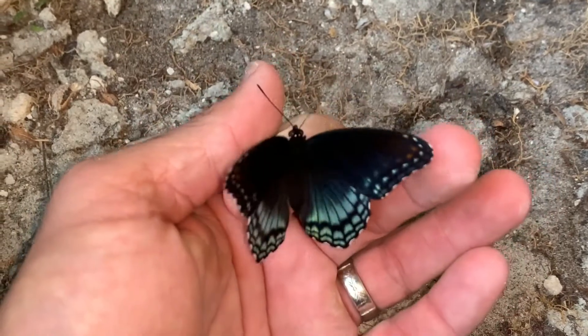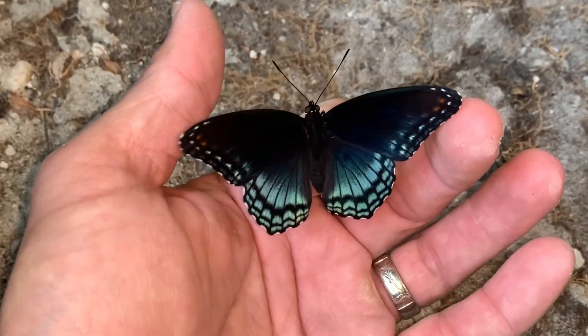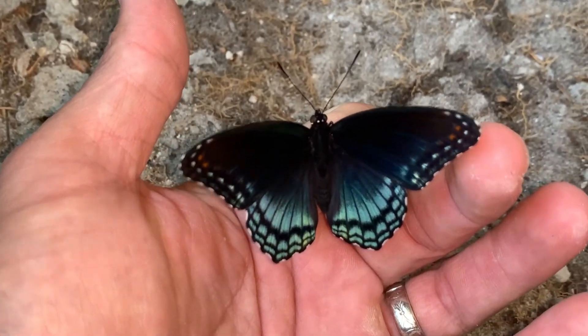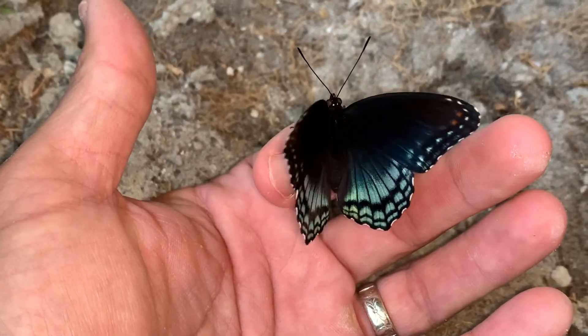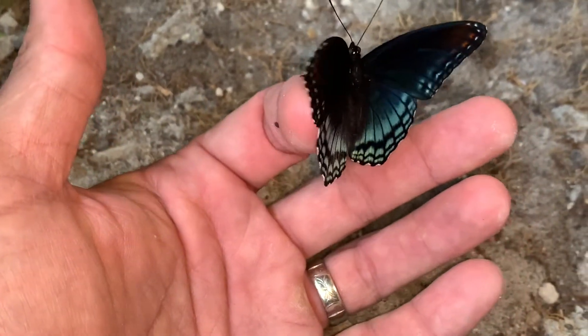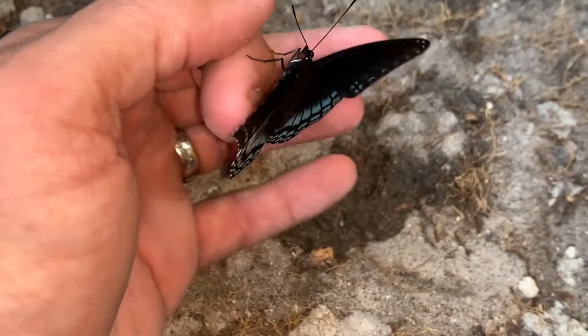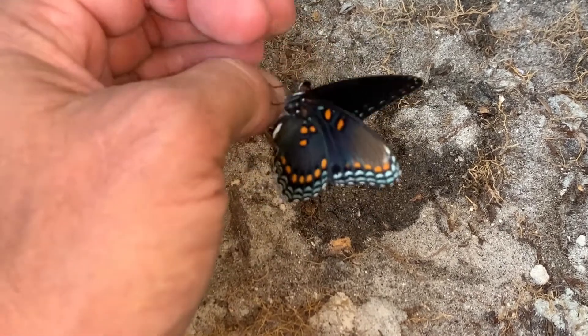When you get up to the northern United States and Canada, the red spotted purple gets a white band on the hind wing and the forewing and becomes the white admiral. But down here in the southern United States, they don't have the white band at all, and that's why we have our red spotted purple.